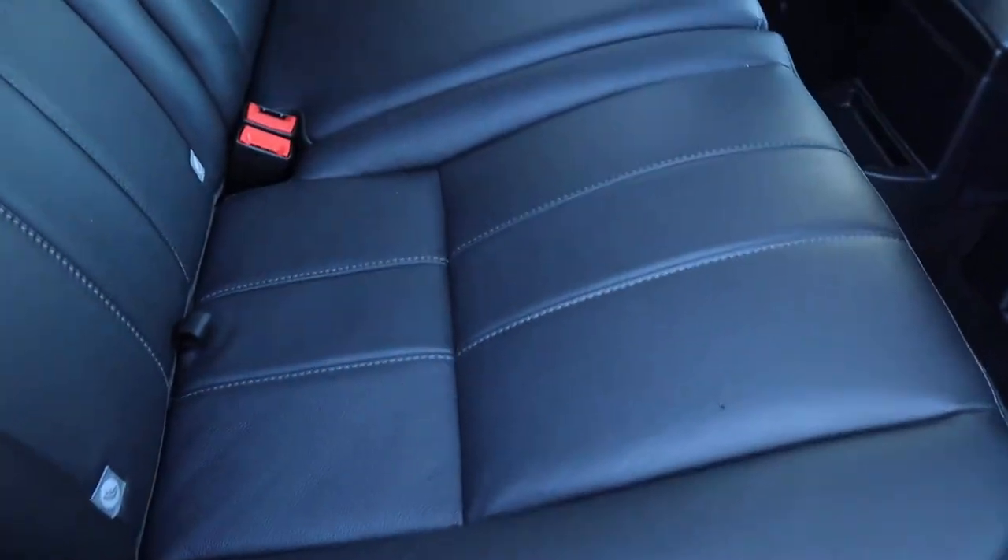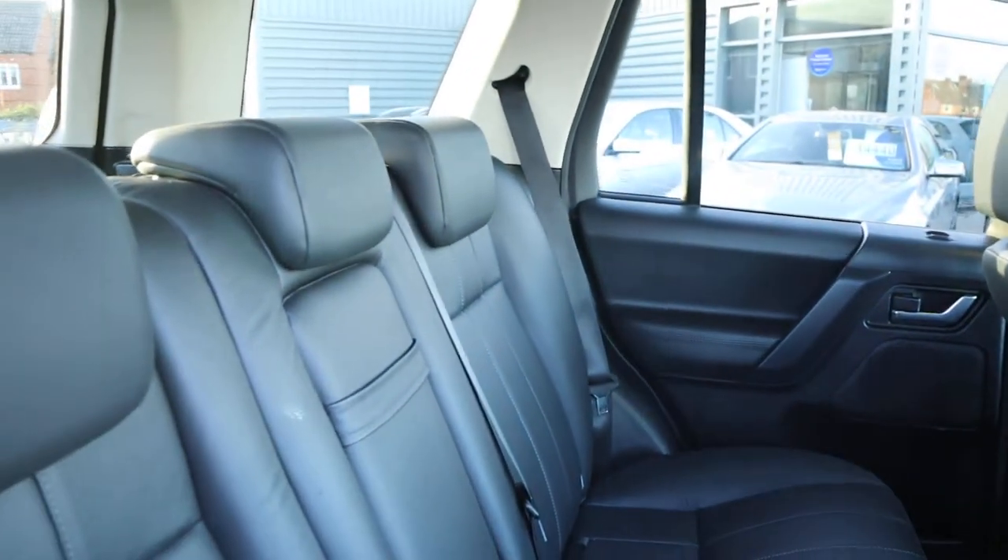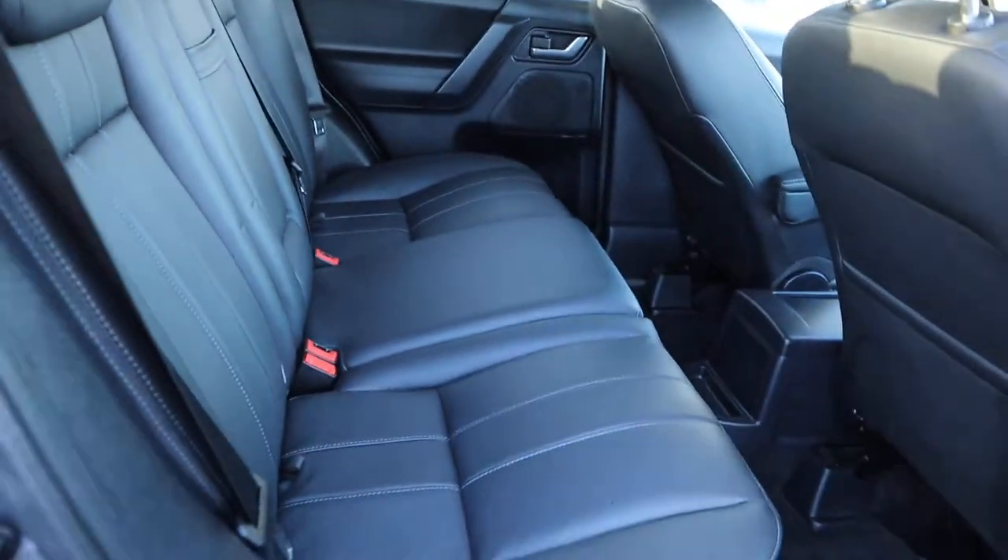Inside the back of the car then, you've got your black soft leather interior — smells fantastic in here. Centre armrest as well.